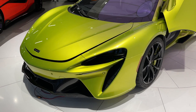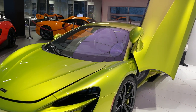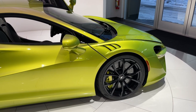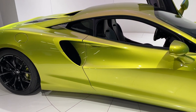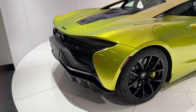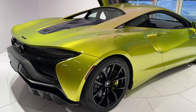The McLaren Artura. This all-new 2022 model is a reimagining of the very popular 570S platform, but only it's better on every level. This all-new model from McLaren will aim to compete with the likes of the Ferrari F8 Tributo, the Lamborghini Huracan, and the new Maserati MC20, set to debut at the end of this year.